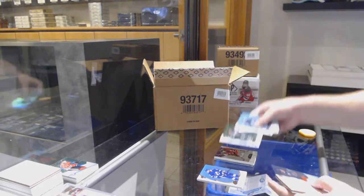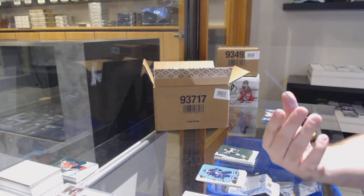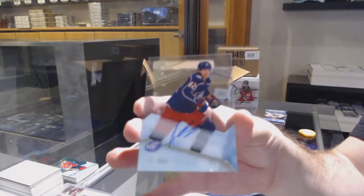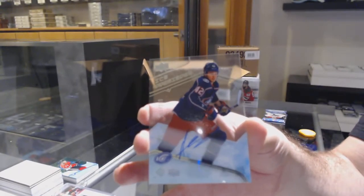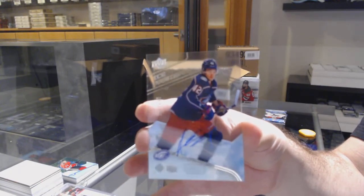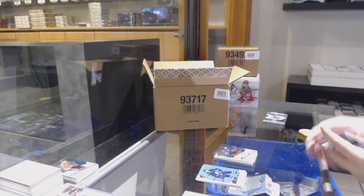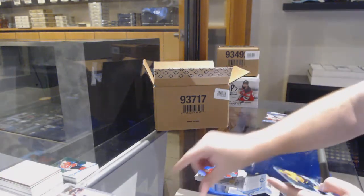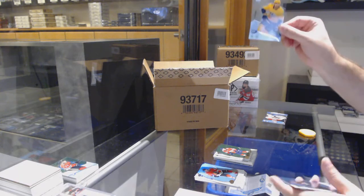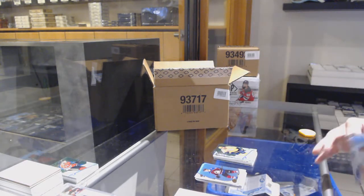We've got a green of Kopitar for the LA Kings. And a $2.99 ice premieres auto, Alexander Texier for the Blue Jackets. We've got a Panthers, Jonathan Hubert O'Green. And a $9.99 for the Nashville Predators, Yakov Trenin.